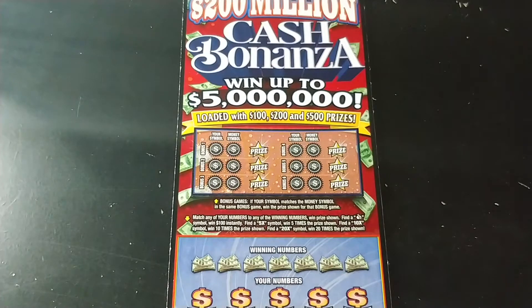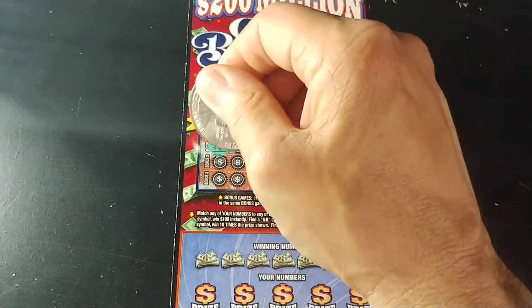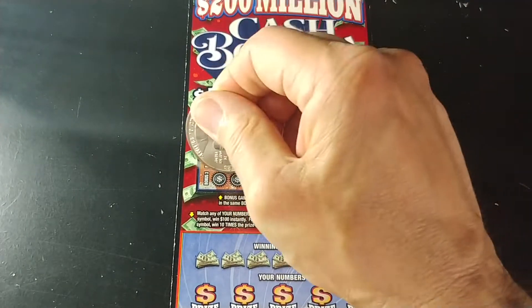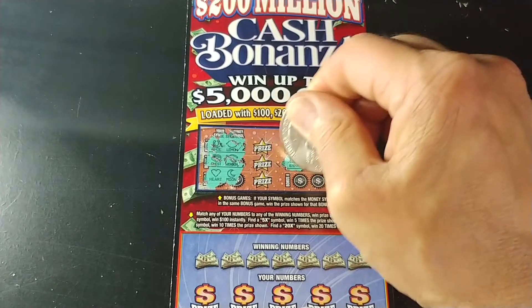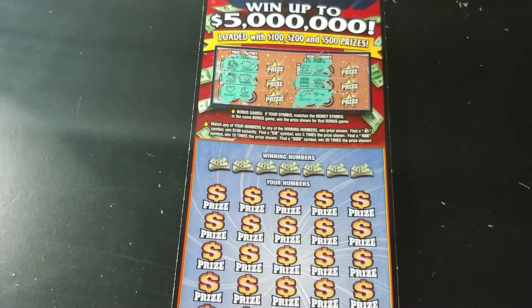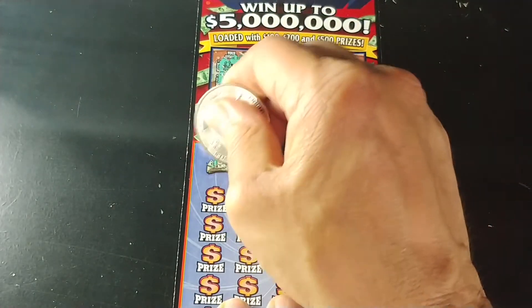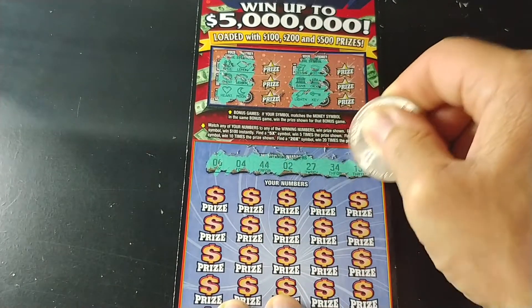All right, so we're doing pretty good so far. We spent $100 and we've got $120 back. So let's see if we can get anything underneath these other two tickets. With this one, we need to match the symbol — we have a horseshoe and a lemon, a chest and a wishbone, a heart and a moon, a seven and a coin, a bank and a crown, a lightning bolt, and a key. Nothing up top. Down at the bottom, match your number to the winning number, win that prize shown. Find a money bag symbol, win $100 instantly. Get a 5x, 10x, or 20x to multiply the prize. And we're looking for 6, 4, 44, 2, 27, 34, and 13.